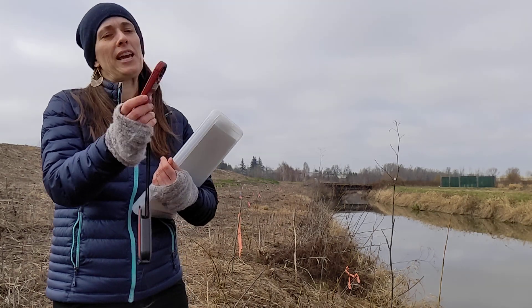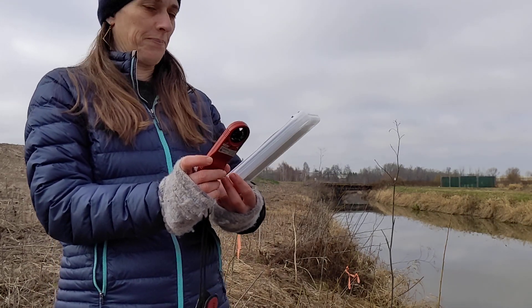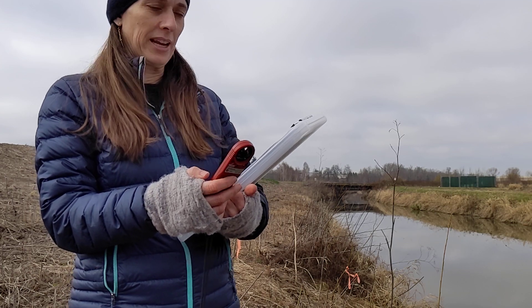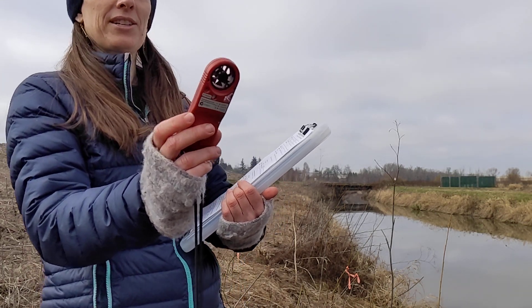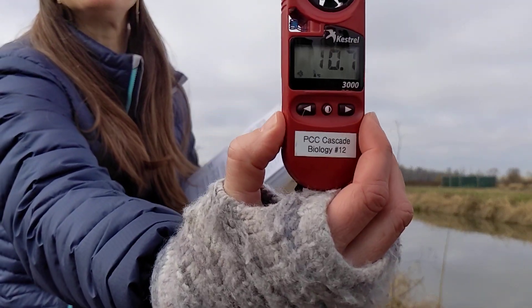I'm going to use this nifty Kestrel to get our air temperature, relative humidity, and wind speed. The air temperature is currently 10.7 degrees Celsius.